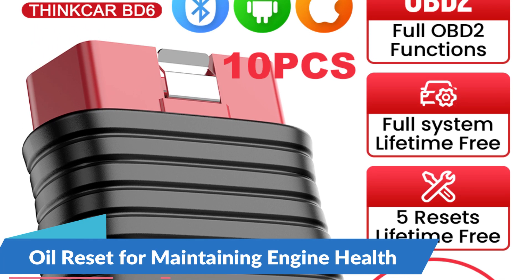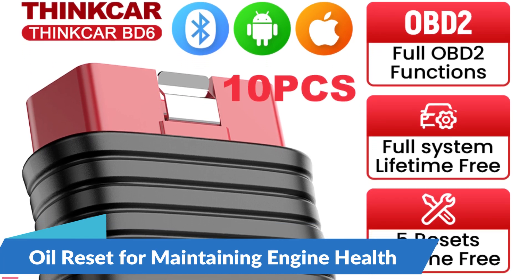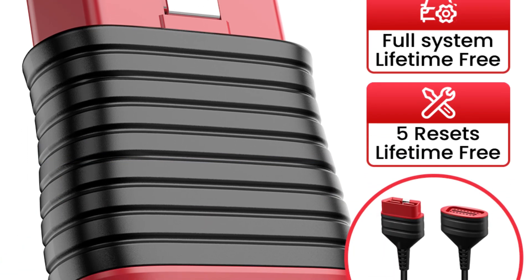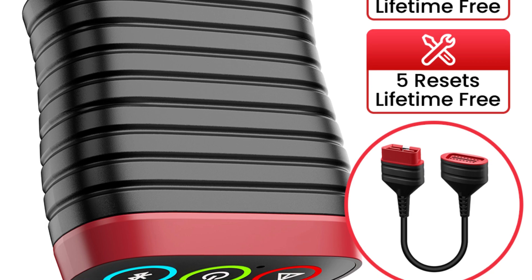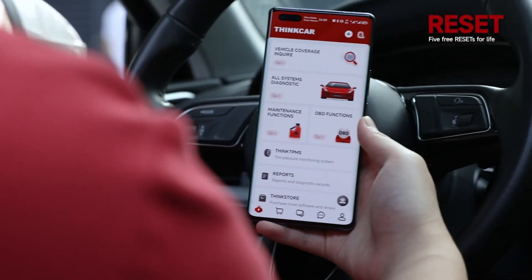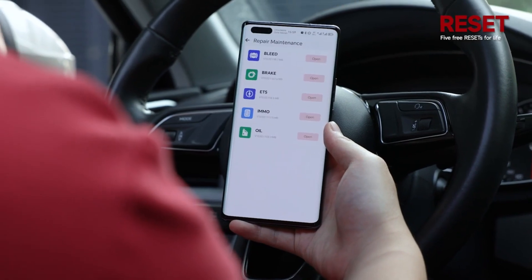Oil Reset for Maintaining Engine Health: With the ability to reset the oil maintenance reminder light after an oil change, this diagnostic tool ensures that users can perform routine maintenance tasks quickly and accurately, helping to prolong the life of the engine and maintain optimal performance.